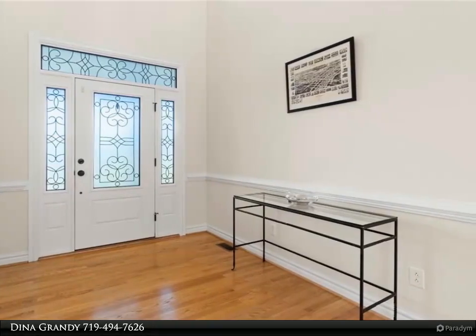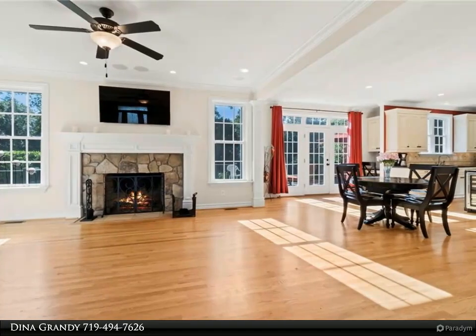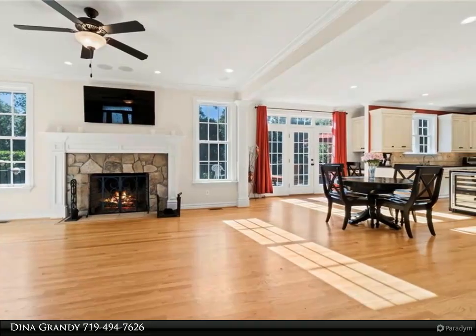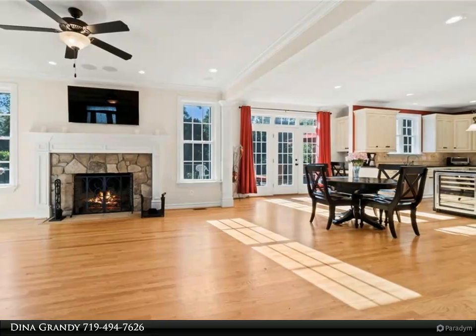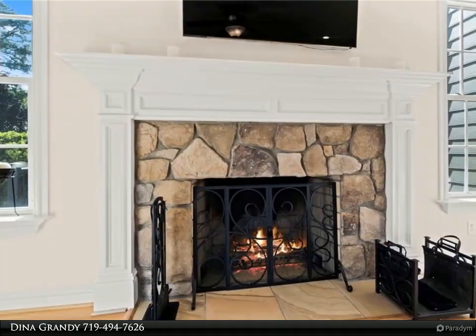The golf enthusiast is steps away to RFGC 13th hole. The second level has an extra wide hallway with three bedrooms and two bathrooms. Theater room is wired for enjoying time at home or set up as a personal gym.